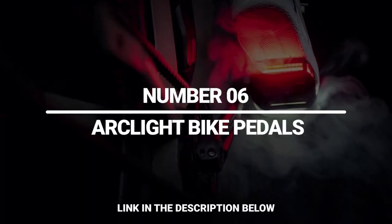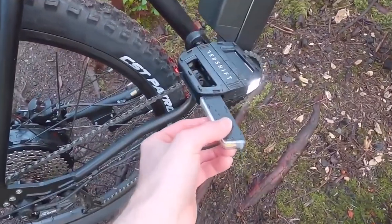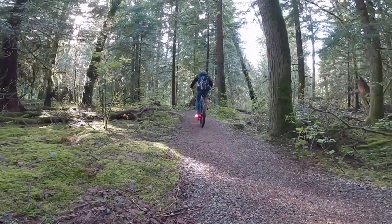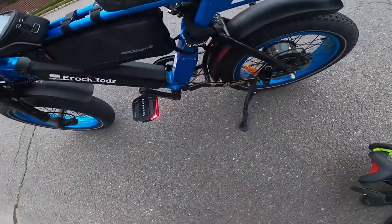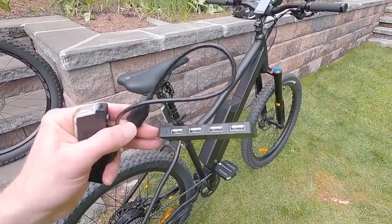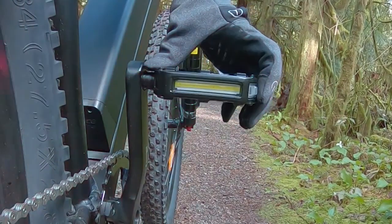Number 6: ArcLight Bike Pedals. These smart pedals will keep you visible on the road in any lighting conditions. Bright LED panels on both sides glow with two different colors. Thanks to smart sensors, the lights automatically adapt to the pedal position — white light always stays on the front and red light on the rear. They automatically turn on when you start riding and shut off when you stop. There are three lighting modes to choose from. The pedals are compatible with almost any bicycle and easy to install. The sturdy aluminum construction makes them completely weatherproof. The light modules are detachable — the magnetic design lets you mount them on your bike or helmet. You'll get up to 36 hours of use on one charge, and there's an included hub that lets you charge four modules at once.